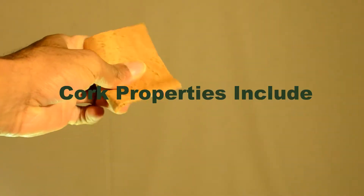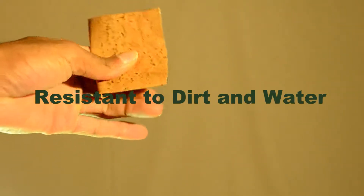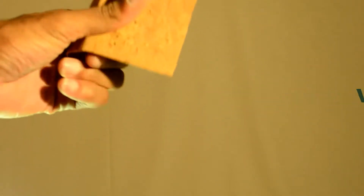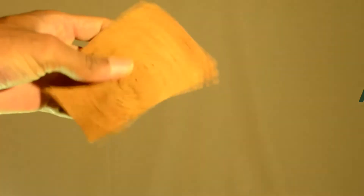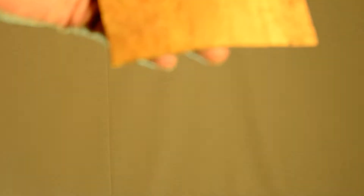In addition, cork has innumerable other positive properties. Cork is, for example, resistant to dirt and water, cool and soundproof, very light, easy care, anti-allergenic, wear resistant, elastic, and extremely durable.